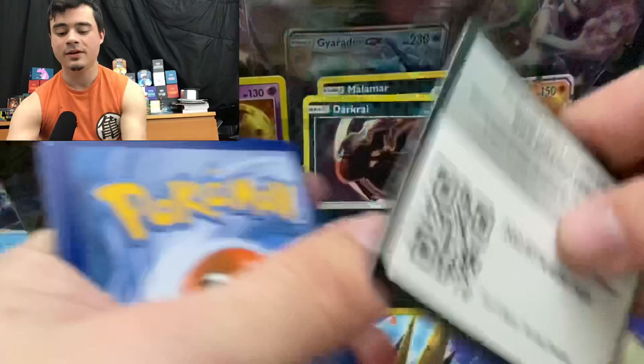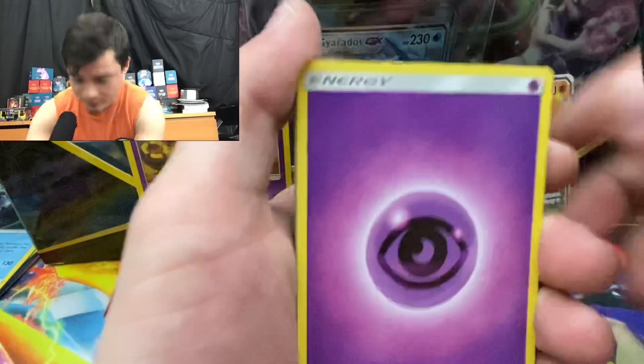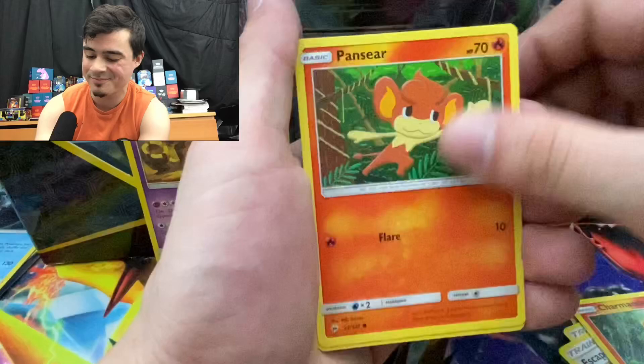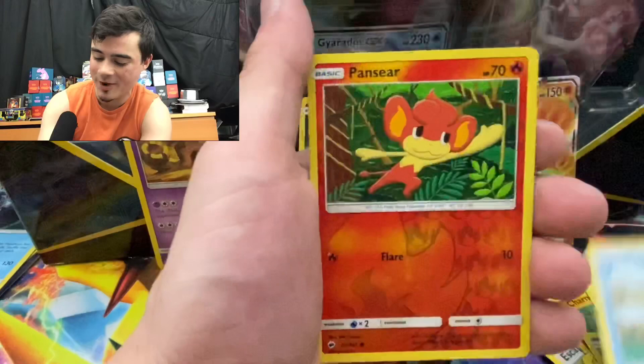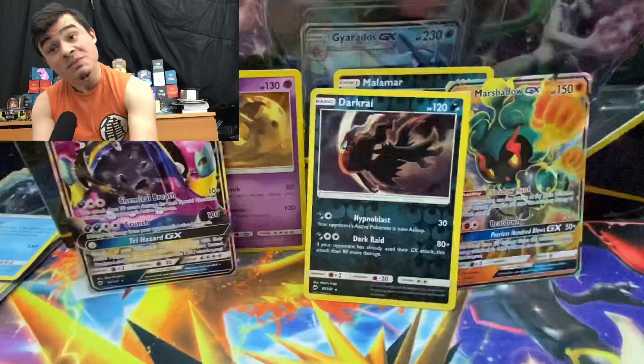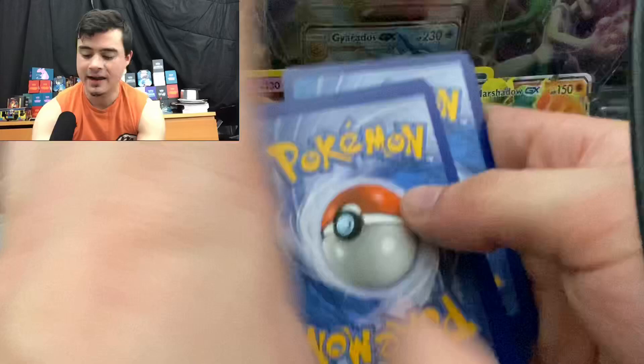I'm really excited — rainbow rare Charizard, where are you, baby? Psychic — we got another one! Rotom Dex, Escape Rope, Charmander, Pansear, Pikachu, Croagunk, Magikarp — reverse holo Pansear — and a Muk GX. I mean, it's better than nothing but it's a Muk. Who gives a Muk? I like Muk — just kidding. He's first gen and he's poison type and he's annoying.